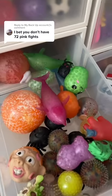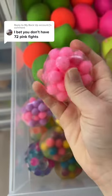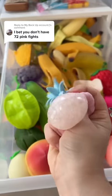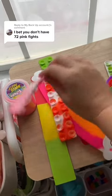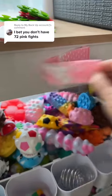No pink in here. 69, 70, 71. Oh my goodness I don't know why I have shoes on my cart but this is 72. I win.